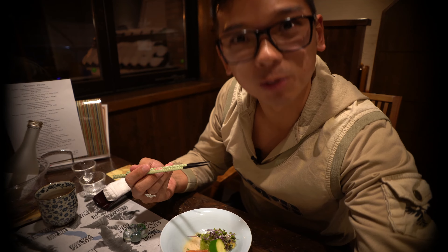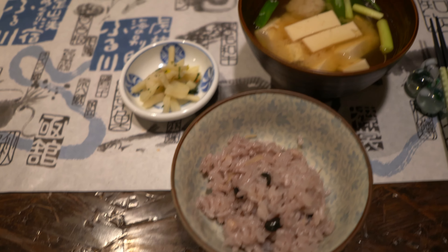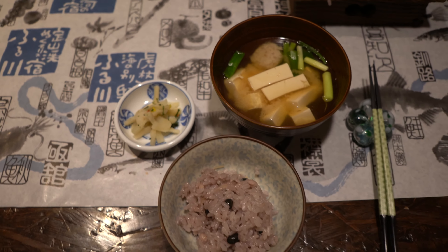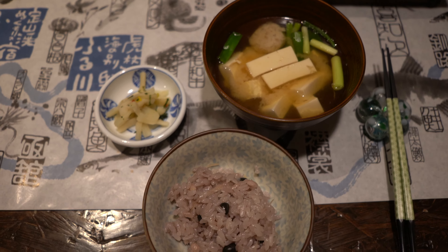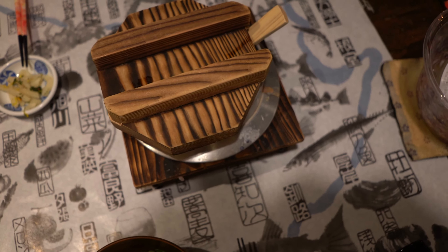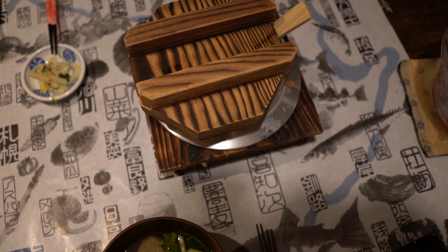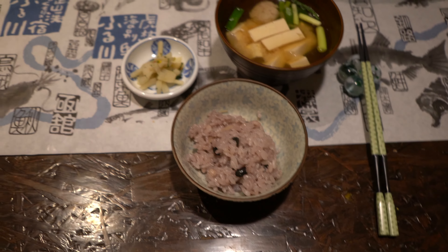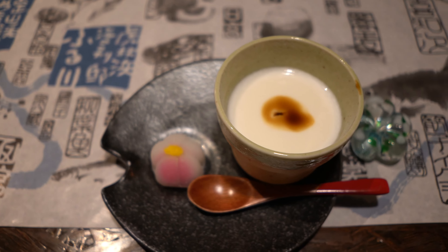Dish number seven — I'm already very, very full and almost cannot finish anything, but I'll try my best. This is a rice bowl. If you can't finish the rice, the staff will make a rice ball for you so you can have it as a supper later.